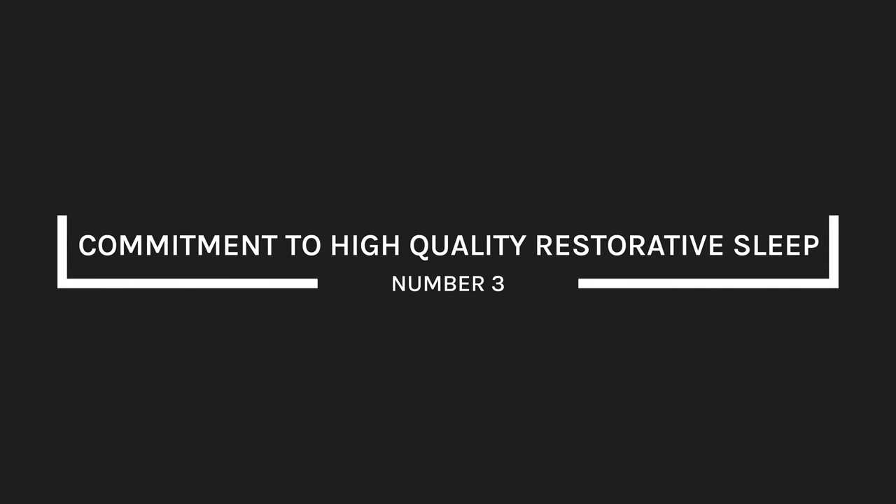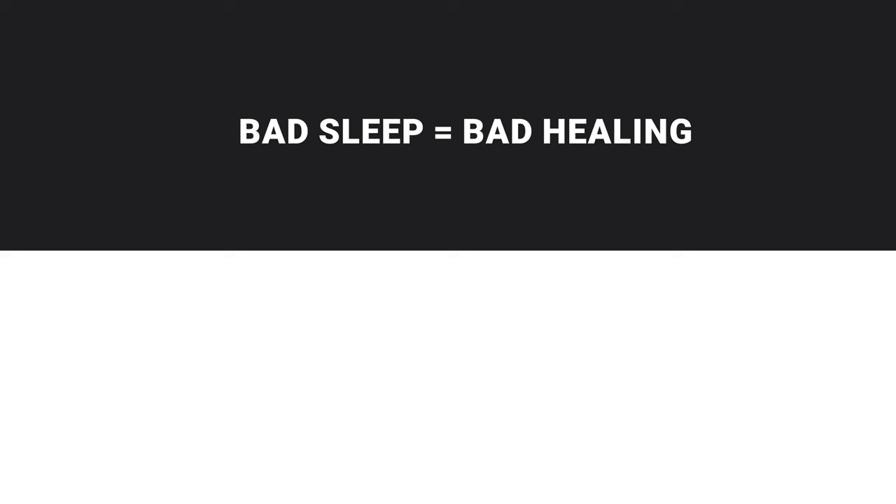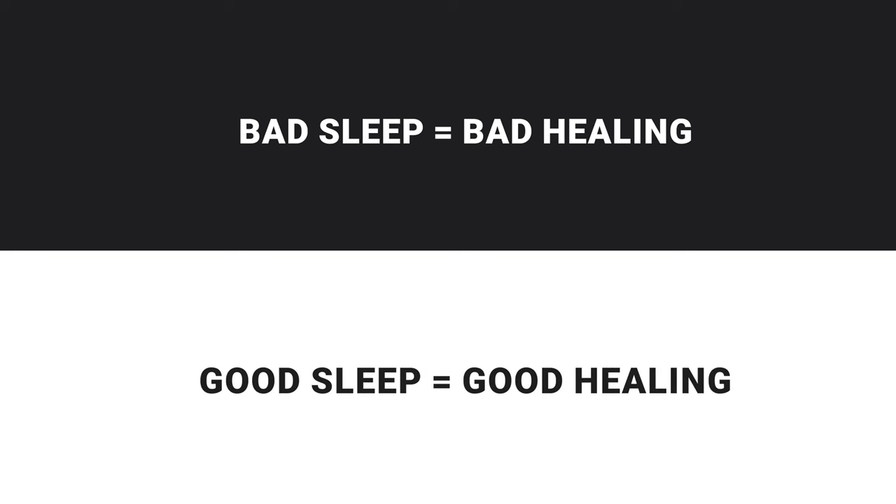The third is a commitment to high quality restorative sleep. If you're not sleeping, you're not healing — it's plain and simple. It's as good an equation as you'll ever get in the healing process. Bad sleep equals bad healing. Good sleep equals good healing.